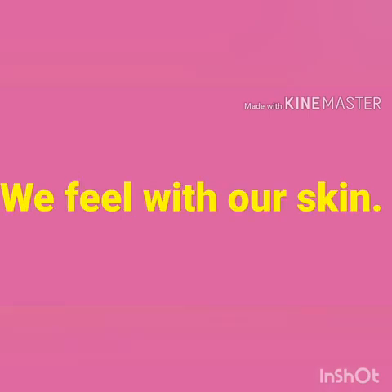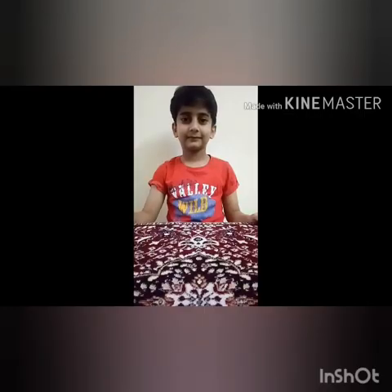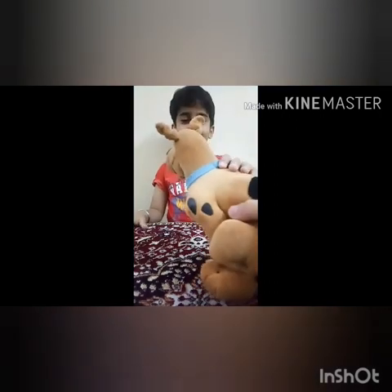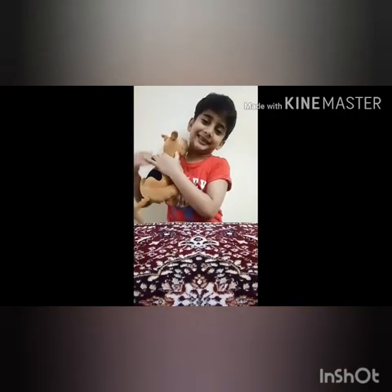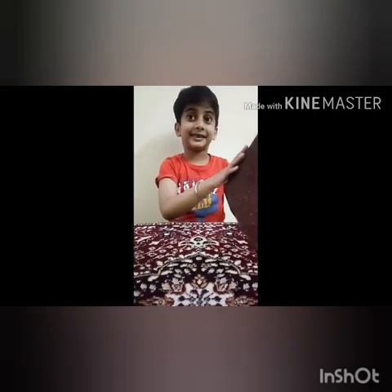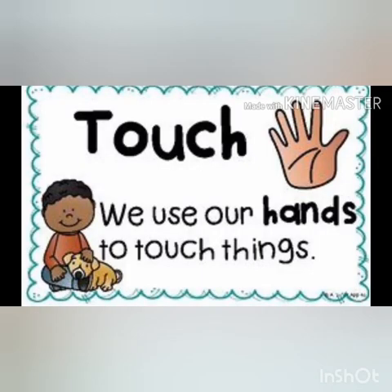What do you do with your skin? The answer is, we feel with our skin. Now, let us meet a small boy, Raj. Hello everyone, meet Raj. Raj, can you please tell me if this is hard or soft? This is very soft. And what about this? This is rough. It hurts. So, did you see? The skin helps you to feel things around you, right?